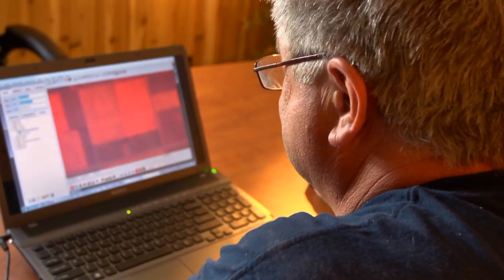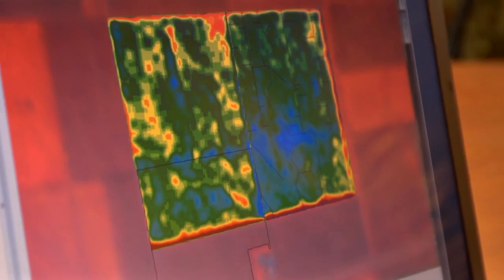They were able to get imagery to us with a couple bands of light — the more necessary ones that we needed — which is near-infrared and red. A near-infrared band is something to do with biomass, how the crop is growing. More biomass usually means more yield potential.